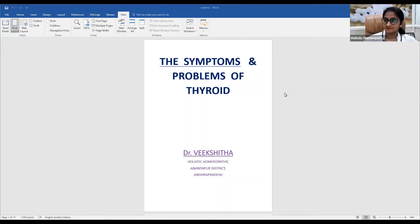She has many happy patients, and this webinar will explain why Dr. Vikshita is so successful in her treatment. Good evening everybody — so let me start the webinar. Today we are going to deal mainly with thyroid: the symptoms, problems, and how it works in our body.